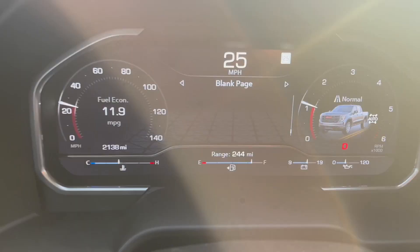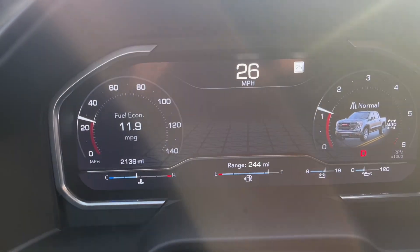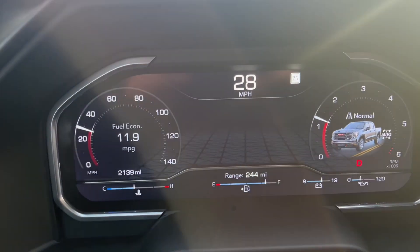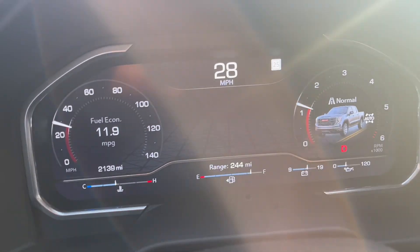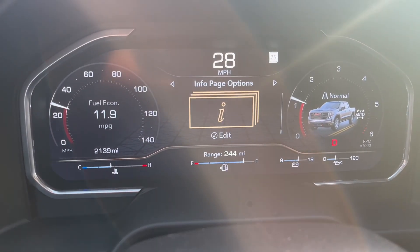You got off-road pages — okay, that might be useful. Engine hours, transmission fluid in Fahrenheit — and that's it. That's all you get in this GMC truck. If you go in a Ram truck, you can pull so much information on there, it's not even funny.